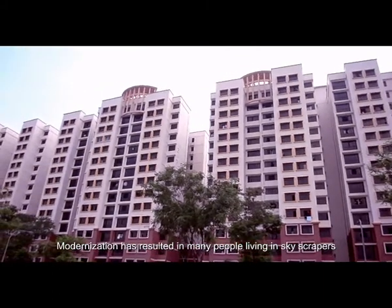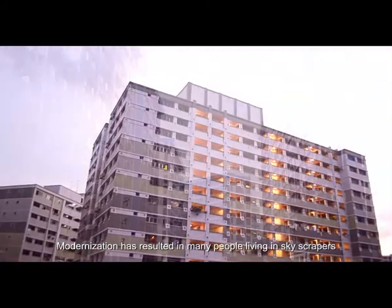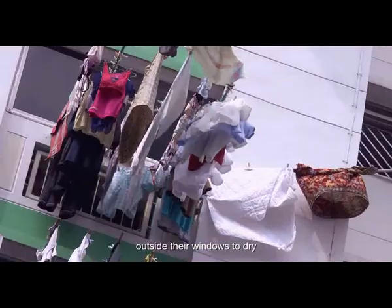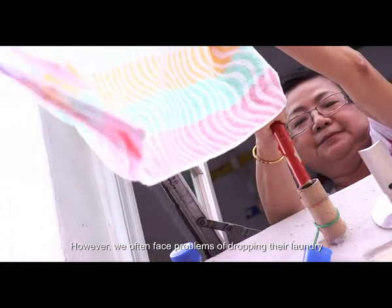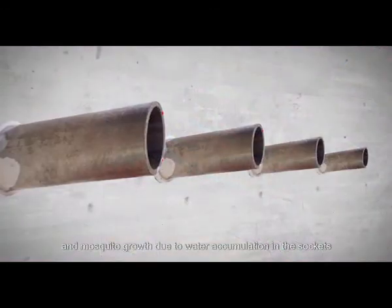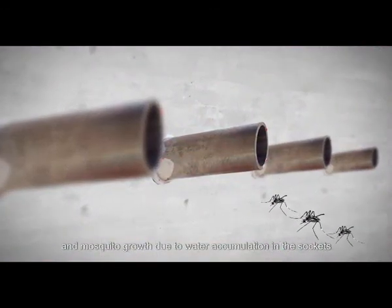Modernization has resulted in many people living in skyscrapers. It is very common to see people hanging laundry outside their windows to dry. However, we often face problems of dropping our laundry, fatal fall from height, and mosquito growth due to water accumulation in the sockets.